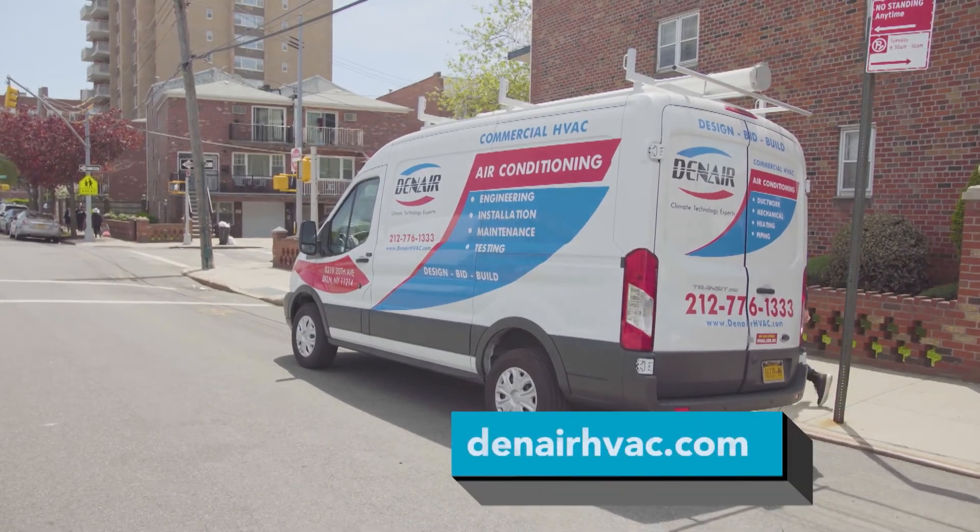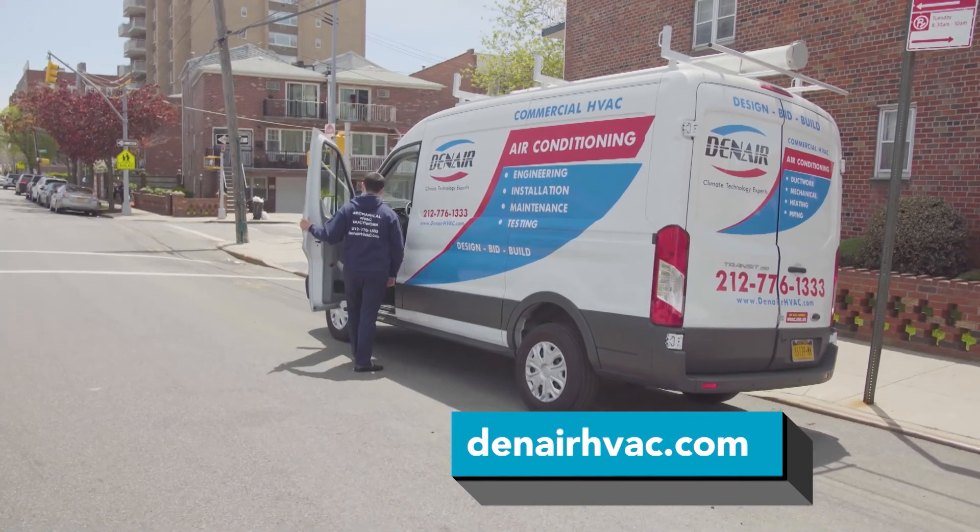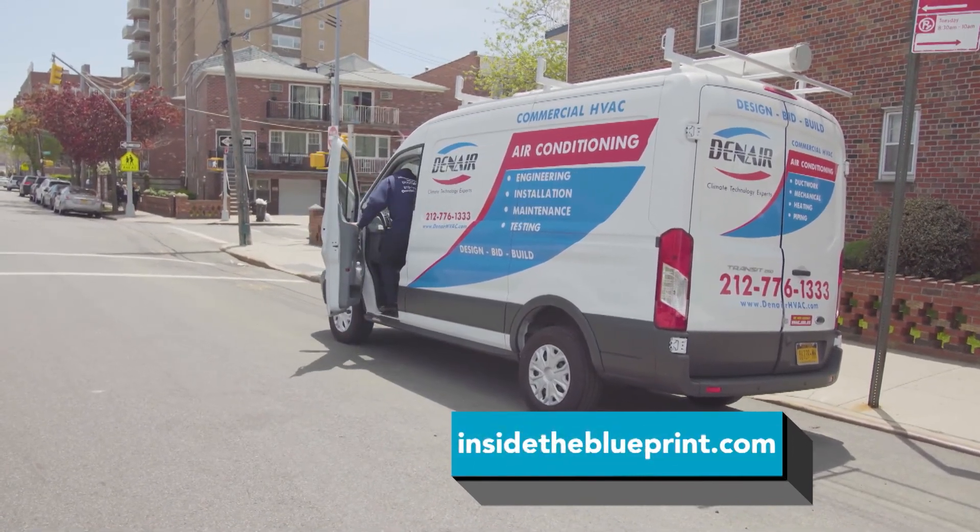To learn more about Danair, visit their website at danairhvac.com, or watch this segment again at insidetheblueprint.com. We'll see you next time.